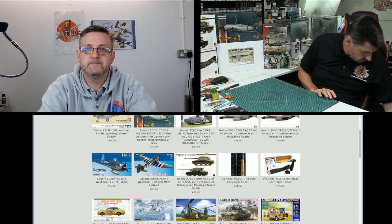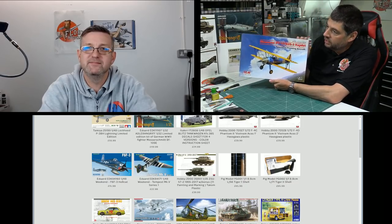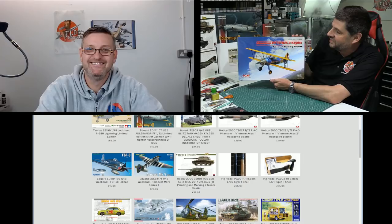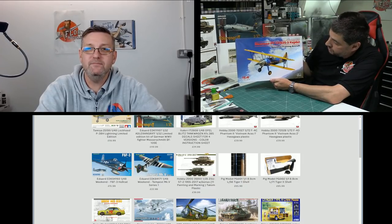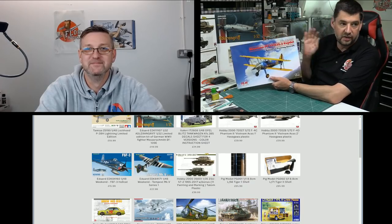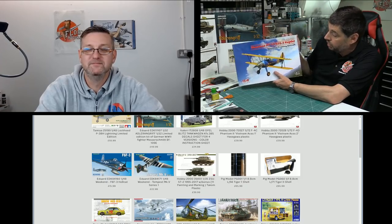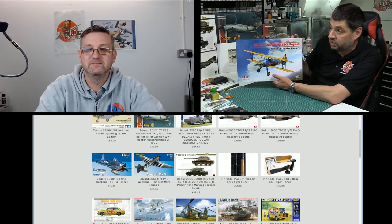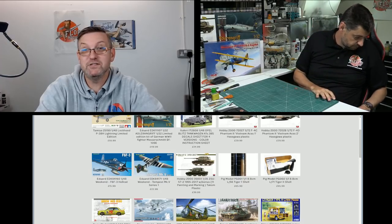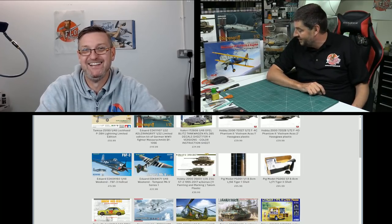Next up is the ICM Stearman, and I know why Matt sent me this one because he knows I want to build it — I've got a real soft spot for it. If it's anything like the ICM Gladiator it'll be beautiful. It's such an iconic aircraft, probably more so for our American viewers. Still flying today like they were 80 years ago — very, very nice. Though I should mention — it has rigging.